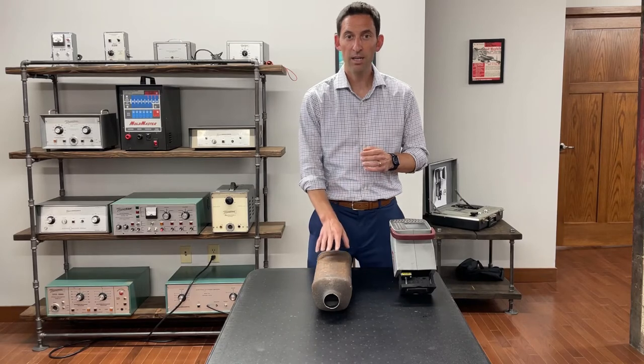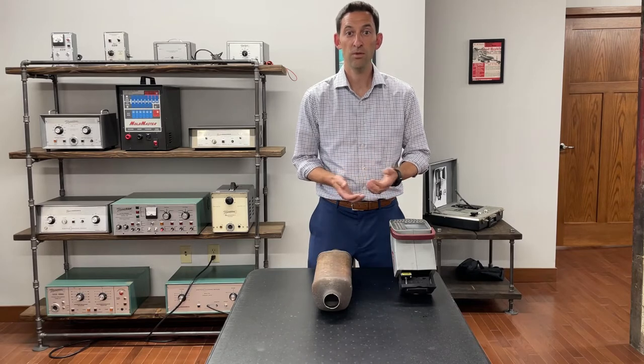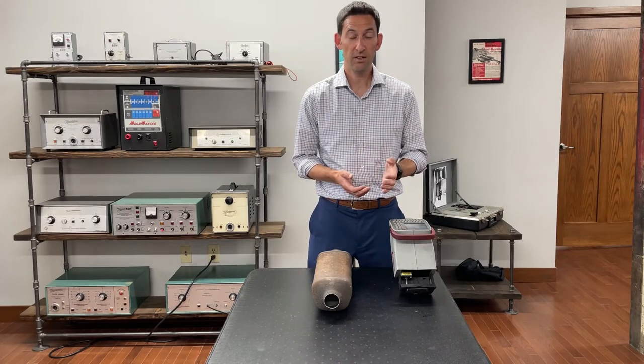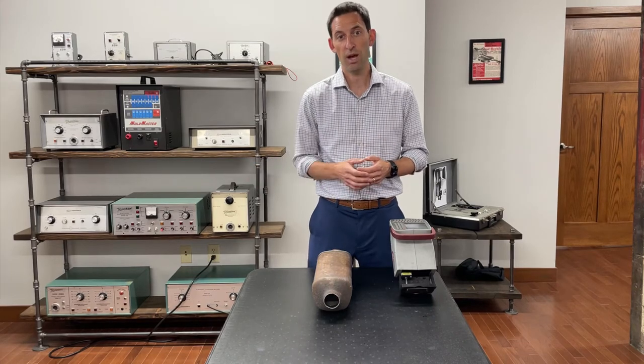An easy way is by marking your catalytic converters. Whether you're an auto dealer, a repair shop, own a fleet of vehicles, or even an individual, a quick mark of the VIN number will make a thief second guess stealing your catalytic converter, since a permanent mark makes it easier for the police to track it down.